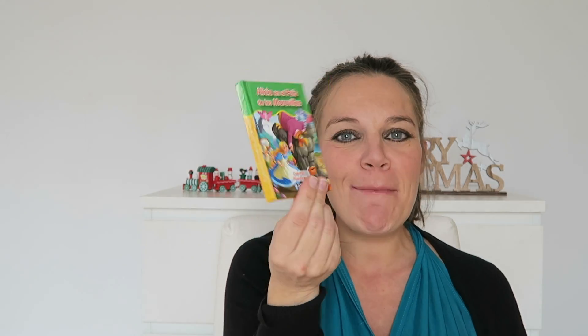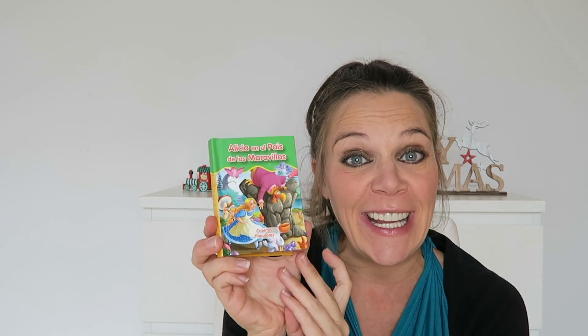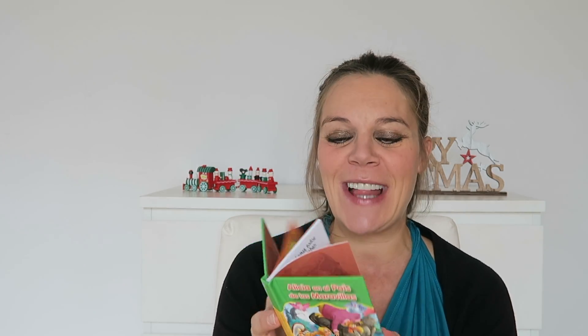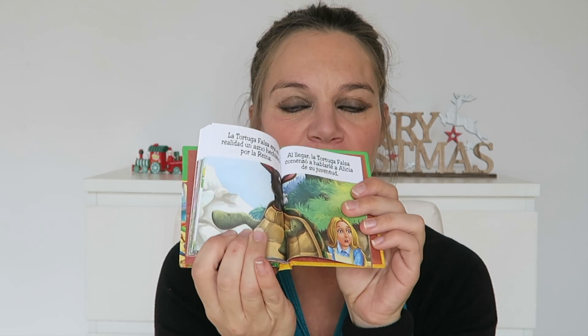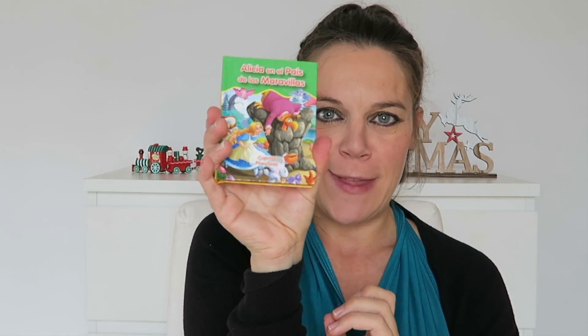I then found these amazing little mini books. This is Alice in Wonderland — in Spanish, because we live in Spain so it's hard to find books in English. But 'Alicia en el País de las Maravillas' — so it's Alice in Wonderland. It's a little mini book, quite easy, not too difficult, so they'll be able to understand it. I got them one each.